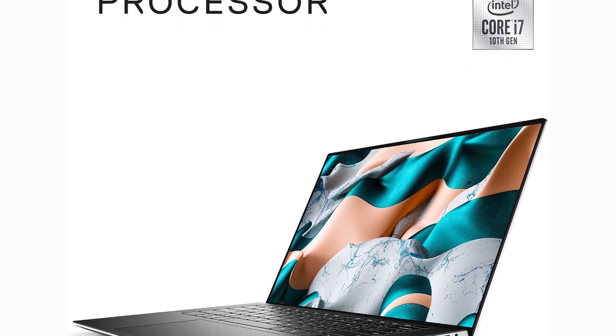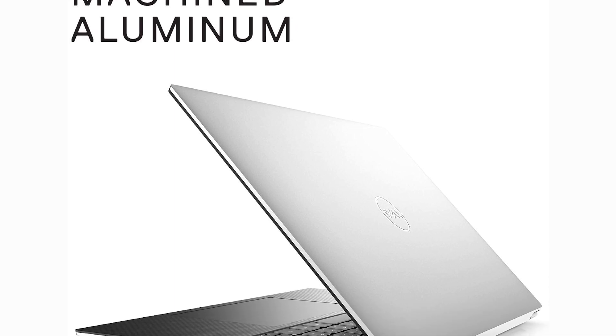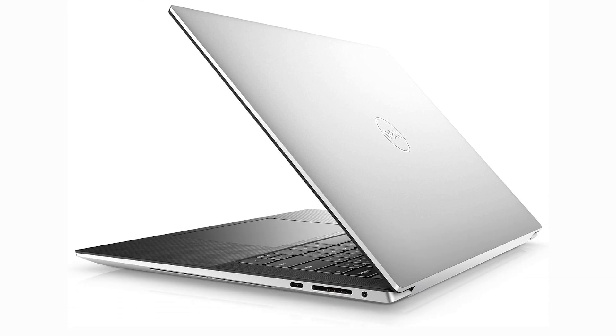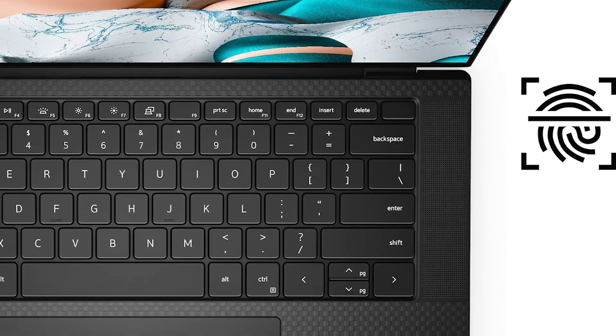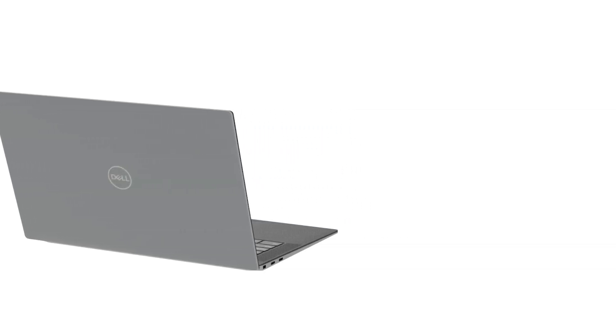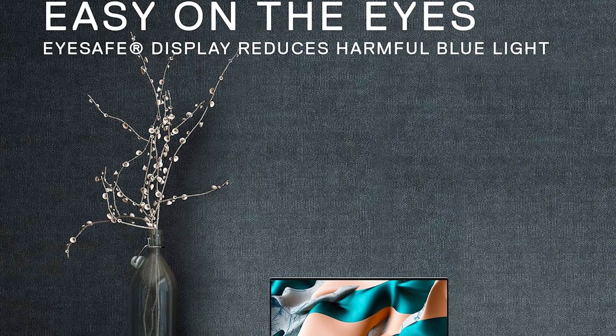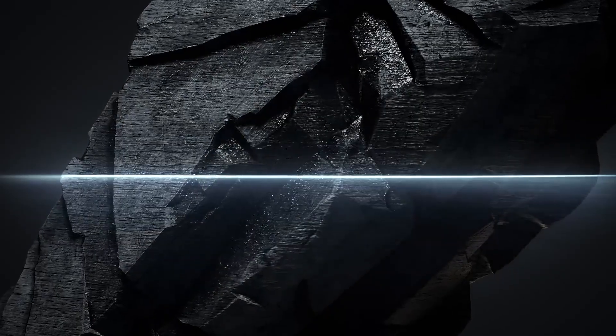Why is it number one? The Dell XPS 15 doesn't just lead in performance — it also offers a well-rounded set of features that address the specific needs of engineering students. From its high-resolution screen and powerful internals, to its thoughtful design and solid build quality, this laptop is a top-tier tool that supports both the educational and practical requirements of modern engineering programs. Its combination of performance, durability, and versatility makes it the best choice for any engineering student looking to invest in a laptop that will enhance their learning and project work throughout their academic career and beyond.